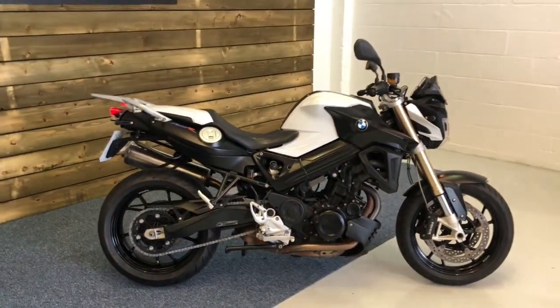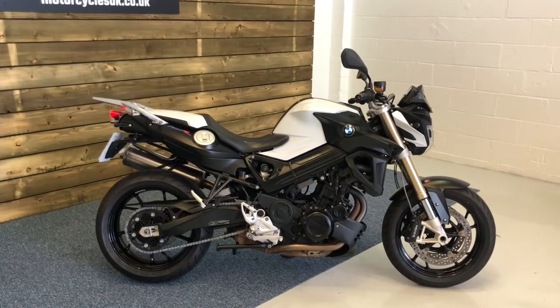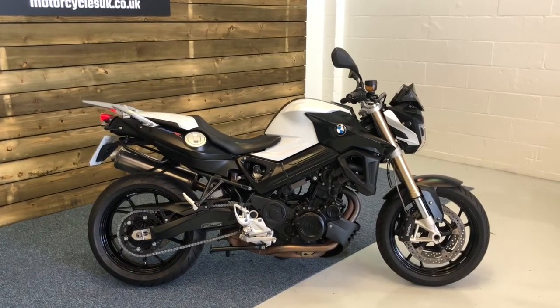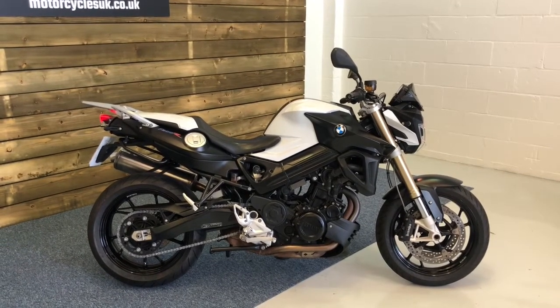Here at Motorcycles UK, all our bikes come with a rigorous safety inspection, 12 months MOT and a service if required by the motorcycle at time of sale. If you're interested in this BMW F800R Sport then do get in touch either on the phone or via the website. Thanks for watching and we'll see you soon.